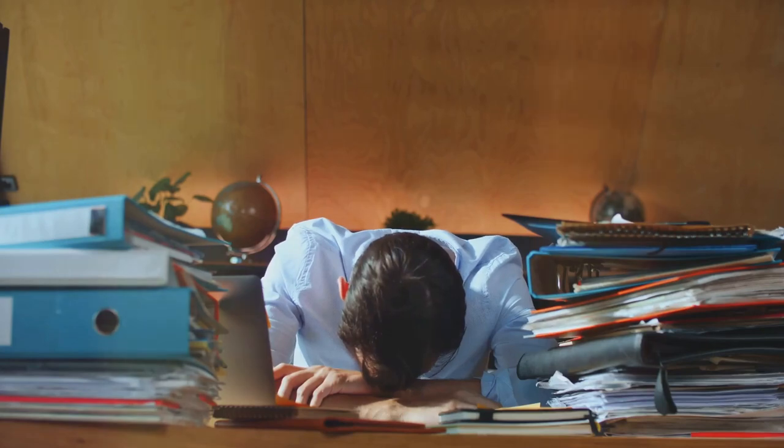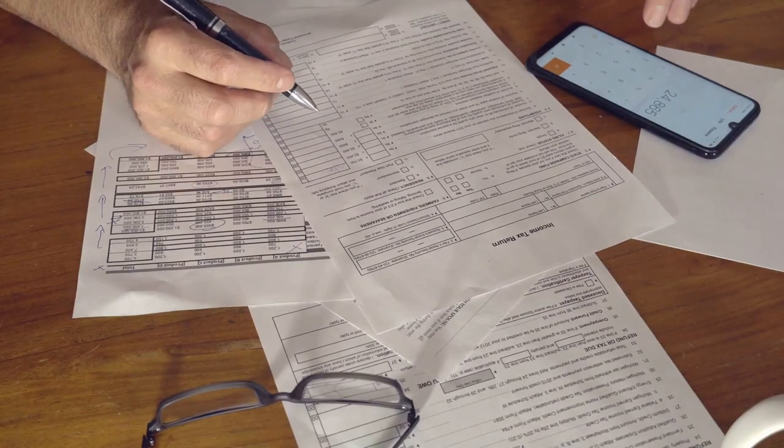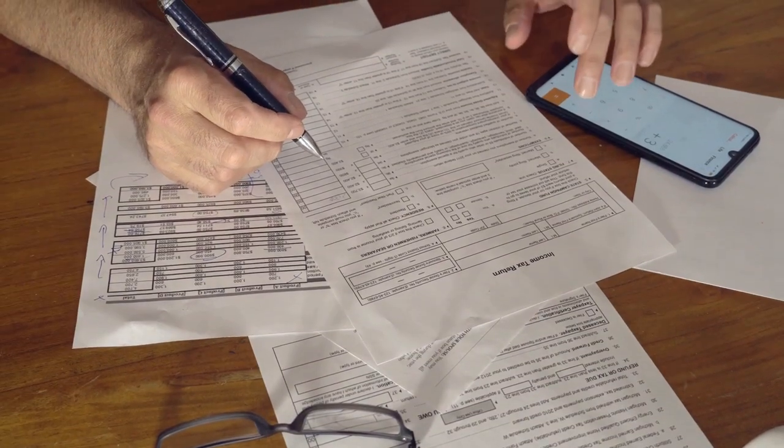But with CoinLedger, you get automated tax reports and seamless integration with popular tax platforms. Say goodbye to confusion and hello to peace of mind.